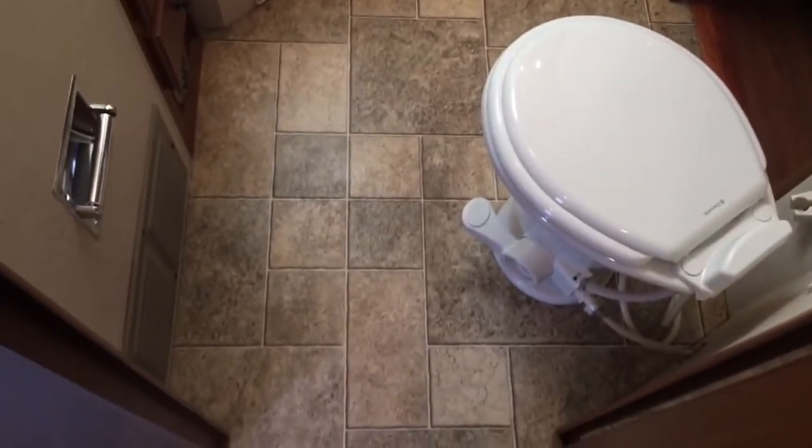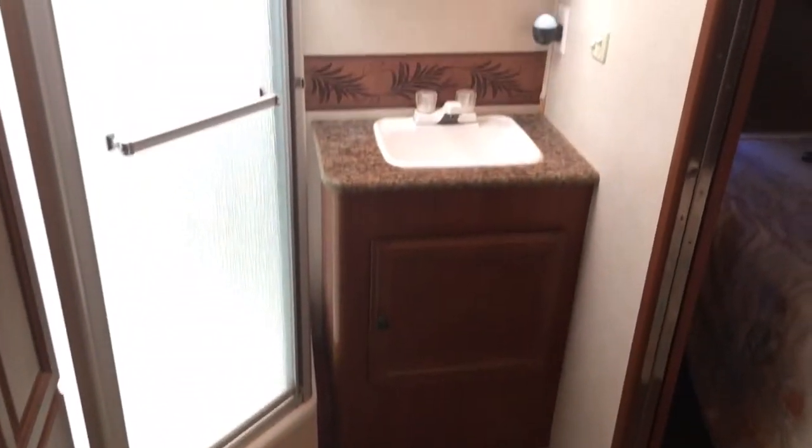Nice huge bathroom as you can see — plenty of space to walk around. There's a little vanity and counter, a good-sized shower, and I'm six feet tall with plenty of clearance in here. There's a nice little area for linens and some drawers down below.